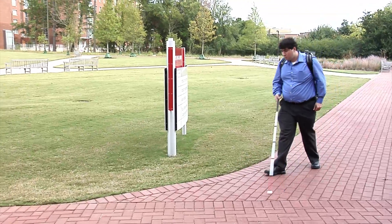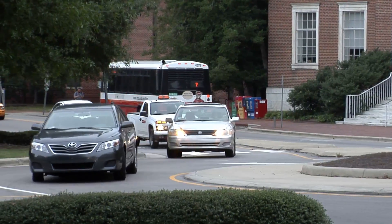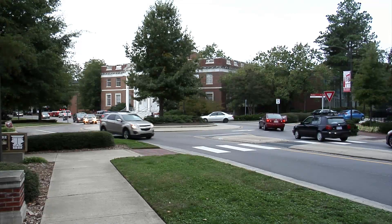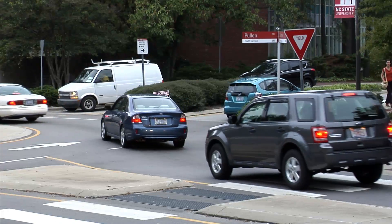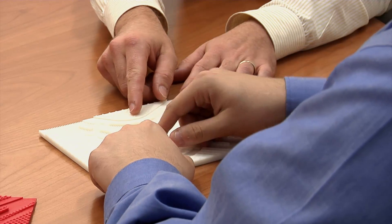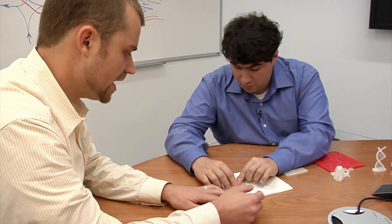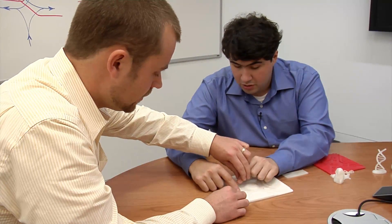He's learned to feel his way through life, but there's one thing that's still a challenge to navigate: traffic. If it is a very busy intersection and there are a lot of cars turning, that can be confusing. Now, traffic engineers have developed a new 3D map to help make it easier for the blind to become familiar with busy, confusing intersections safely.